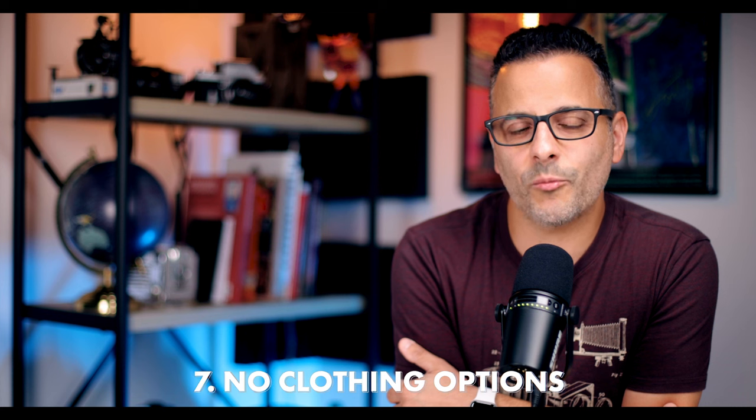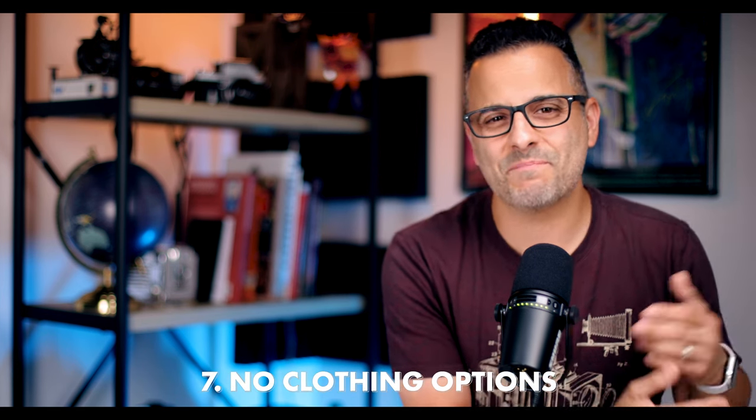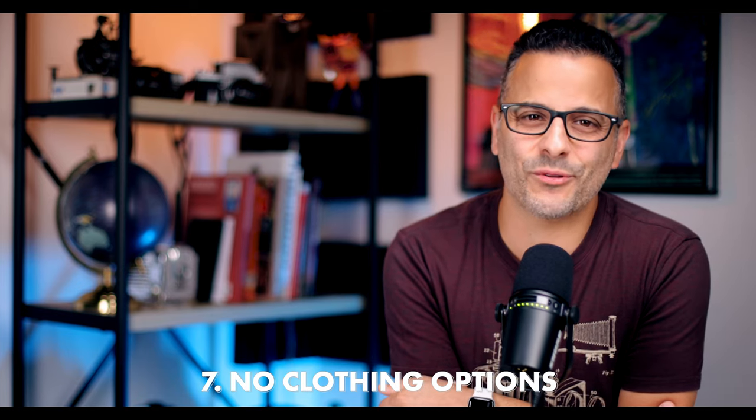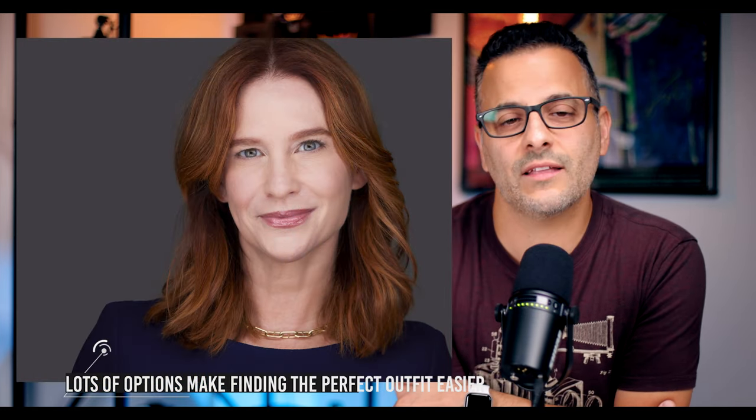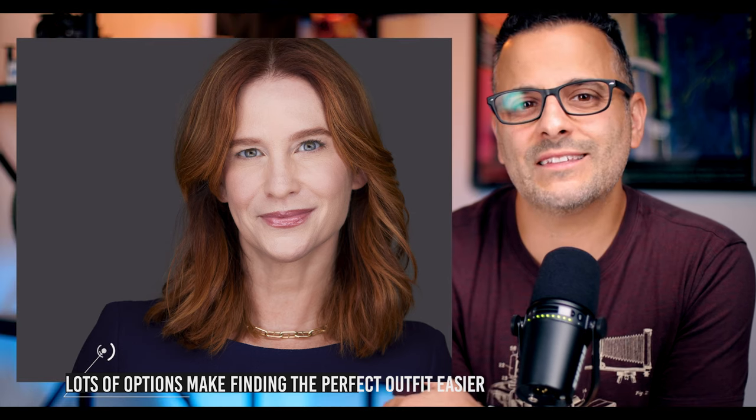Mistake number seven: your clients show up with one clothing option. As a beginner, I remember feeling bad about asking clients to bring a lot of clothing options — I guess I didn't want to inconvenience them. But if your client shows up with zero options or just one or two, it makes it much more difficult to get great headshots. People often look great in a certain shirt and figure that's the one they'll wear, but many times that same shirt will look just okay or not great on camera.